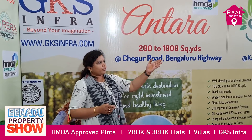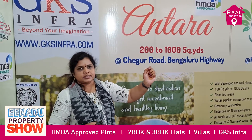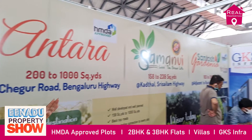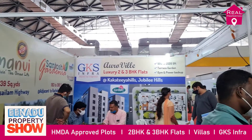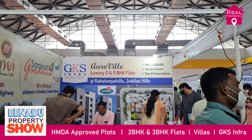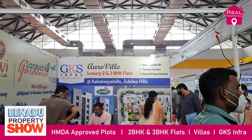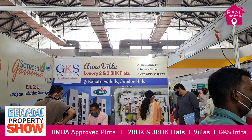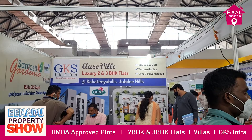We are providing apartments at Kakatiya Hills, ranging from a minimum of 1810 SFT to 2520 SFT, in 2 BHK and 3 BHK configurations, with terrace garden, gym, and power backup. It is a prime location near Jubilee Hills, Road Number 36, between Jubilee Hills and Madhapur. These are ready-to-occupy apartments.